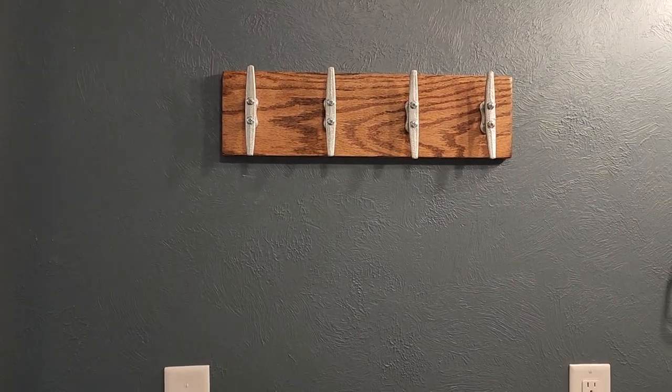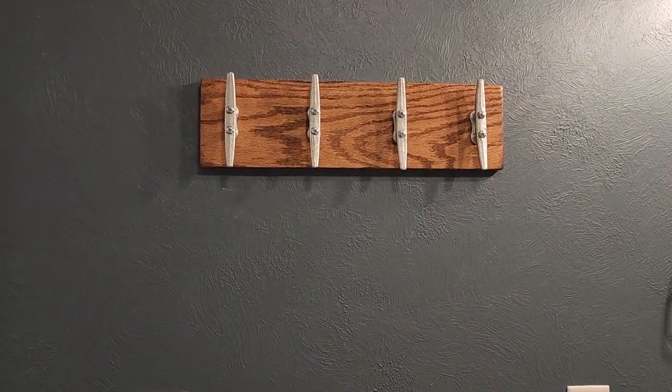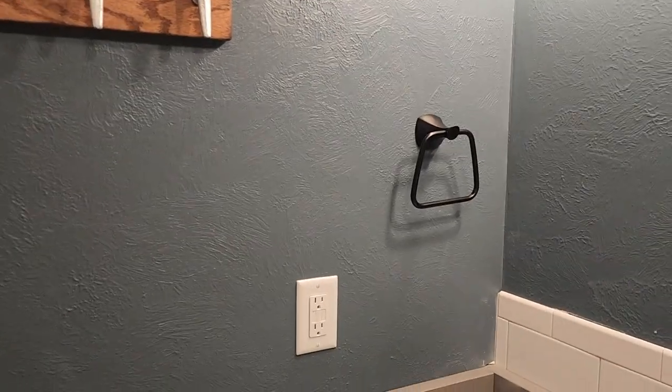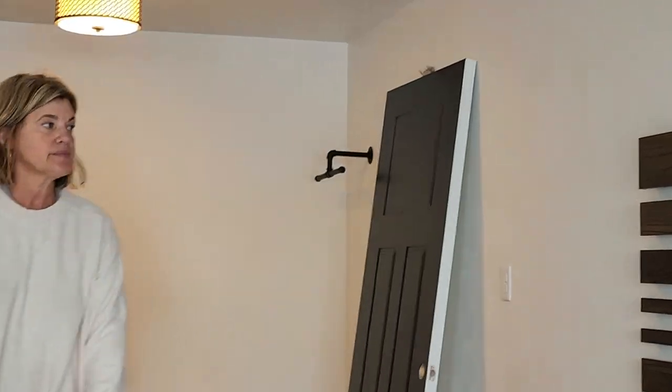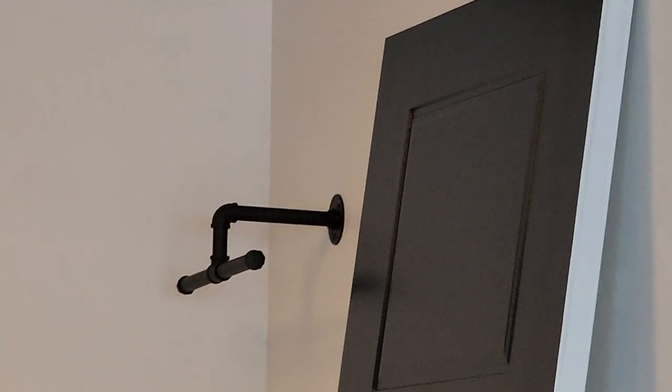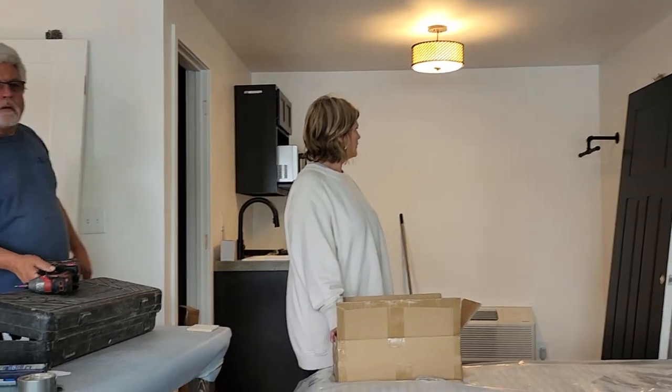This is where the towels are going to hang — this will give you a place to hang four large towels, plus we've got a little small hand towel thing over there. That hanger thing will not fit a hanger. Scott and I talked about it — it's not big enough to hold a hanger.